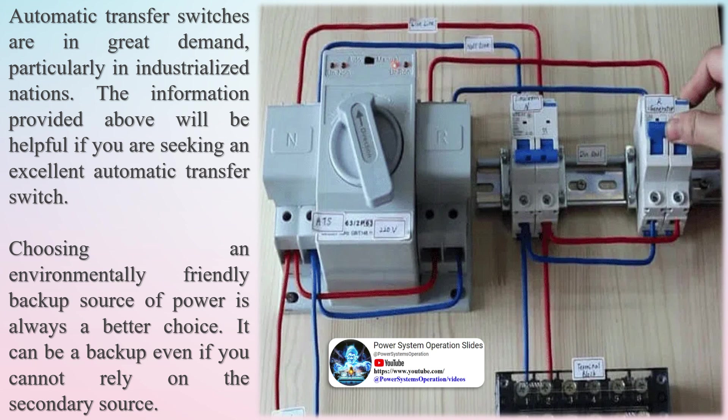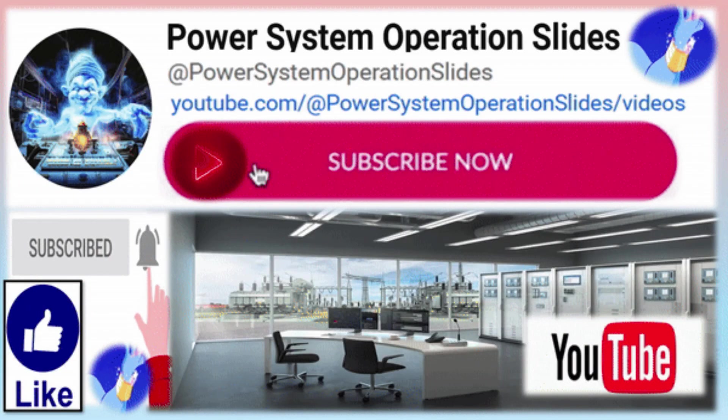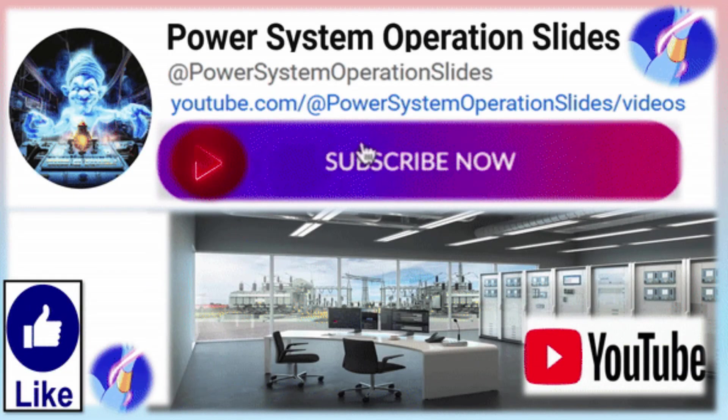The benefits of automatic transfer switch testing include: uninterrupted electrical supply, efficient switching to generator power, ensured safety, and faster connection.